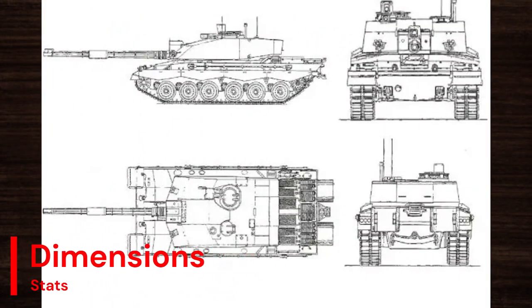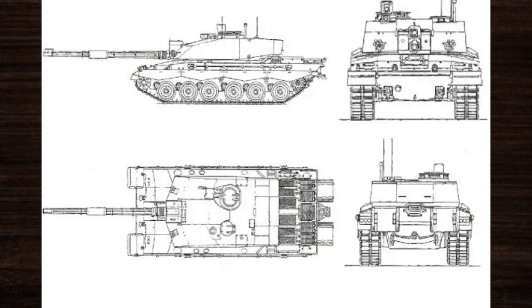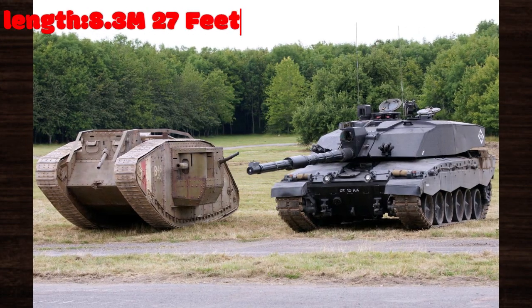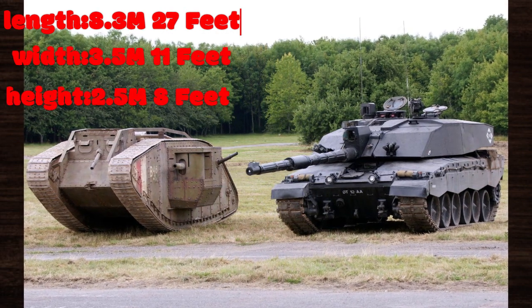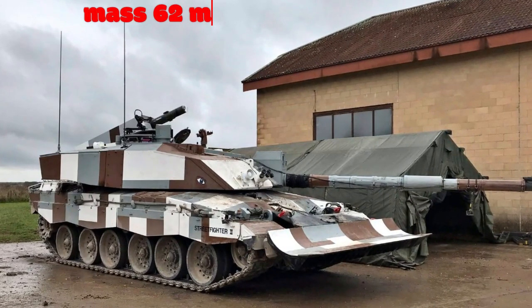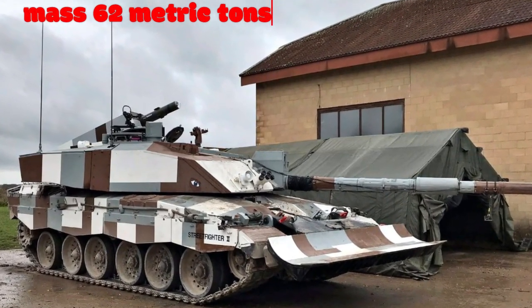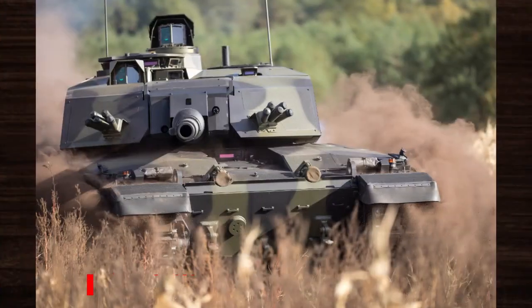In terms of dimensions, the Challenger 2 is an imposing presence on the battlefield. With a length of approximately 8.3 metres, a width of 3.5 metres, and a height of 2.5 metres, this tank strikes a balance between mobility and protection. Its mass of around 62 metric tonnes contributes to its stability and durability in combat situations.